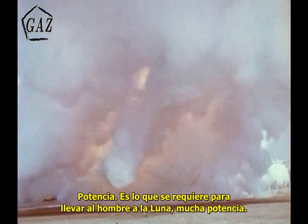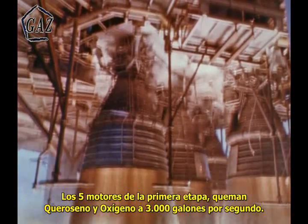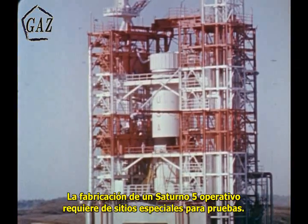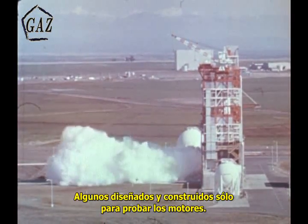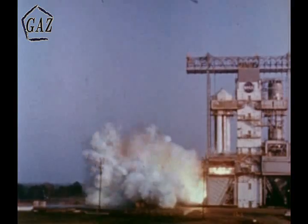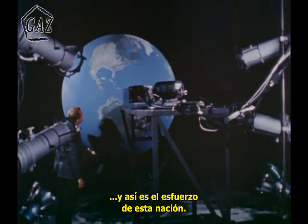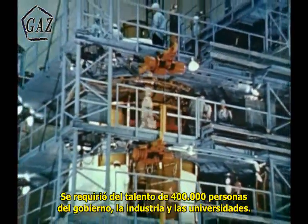Power. That's what it's going to take to put men on the moon. Lots of power. With the five first stage engines gulping a mixture of kerosene and oxygen at over three thousand gallons per second. The manufacture and testing leading up to the first flyable Saturn V required numerous special test stands — some designed, built, and tried out just to proof test the engines; others tested full stages, stages with multiple engines clustered in their tails. Apollo Saturn is a complex effort, an effort nationwide in scope, at one time encompassing the talents of more than four hundred thousand people in government, industry, and universities.